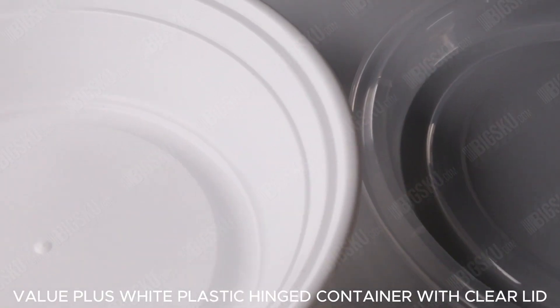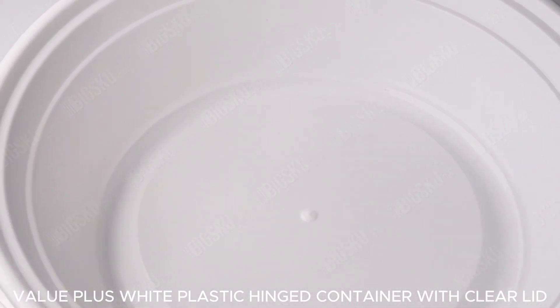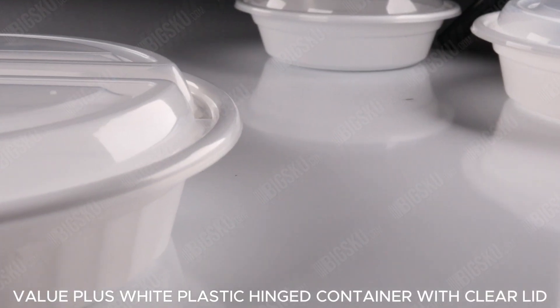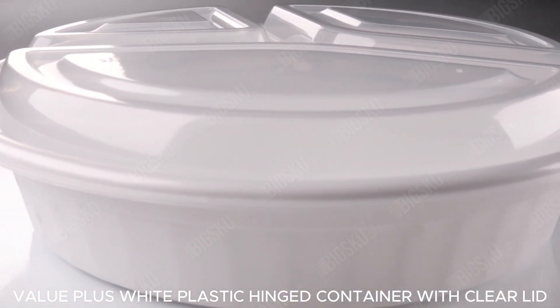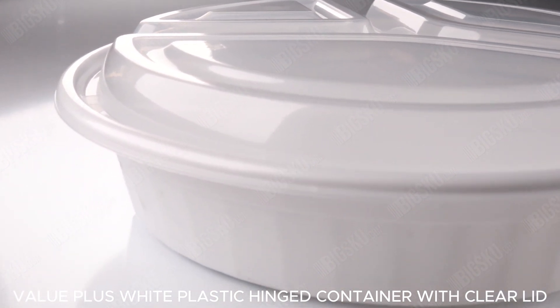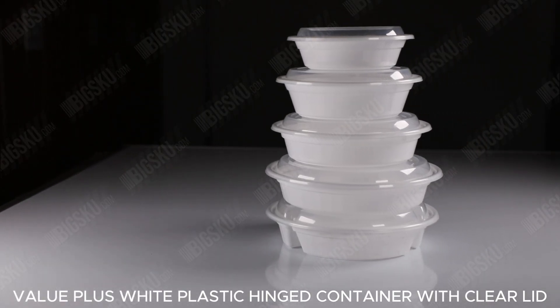Upgrade your food service today with our white plastic-hinged container with Clara Lid, designed to meet the demands of modern dining and takeout trends. Your food deserves the best presentation, and with our container, you'll deliver just that.